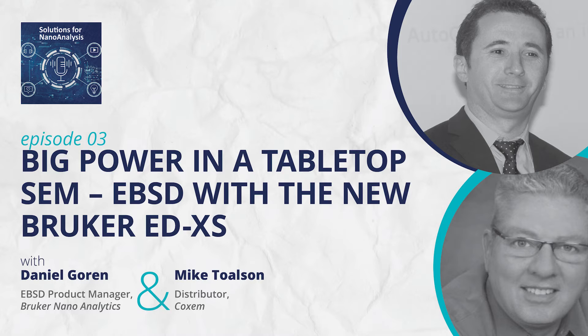My name is Mike, I am the general manager for Element Pi. We are the USA distributor for Coxem scanning electron microscopes out of South Korea, and we've been doing this since 2018.